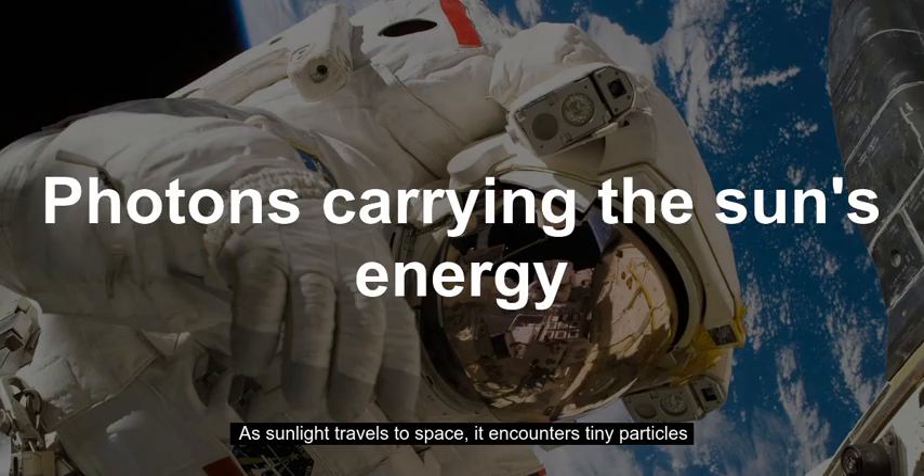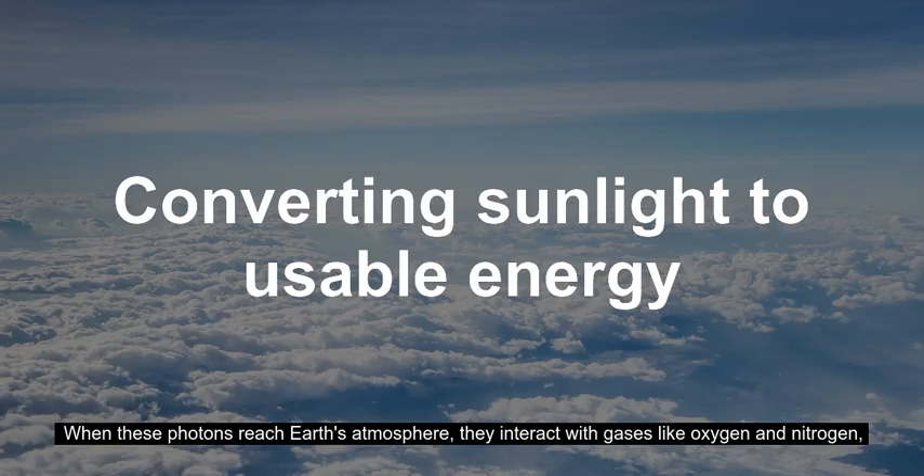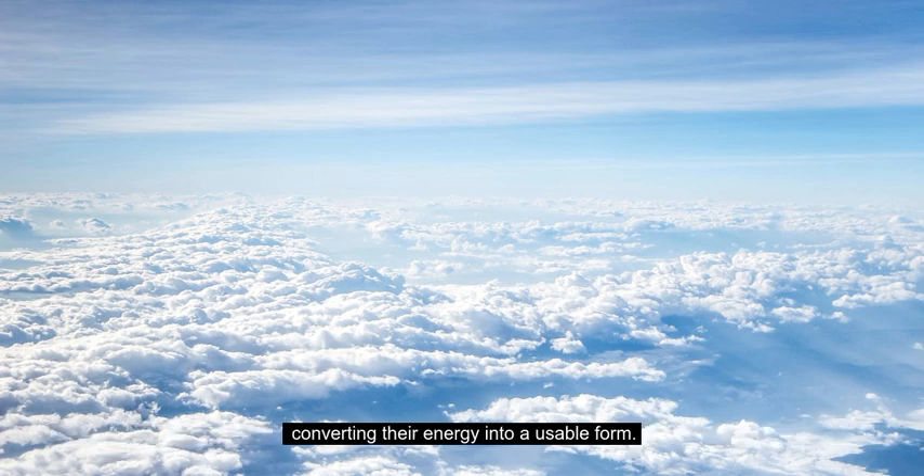As sunlight travels through space, it encounters tiny particles called photons, which carry this energy to our planet. When these photons reach Earth's atmosphere, they interact with gases like oxygen and nitrogen, converting their energy into a usable form.